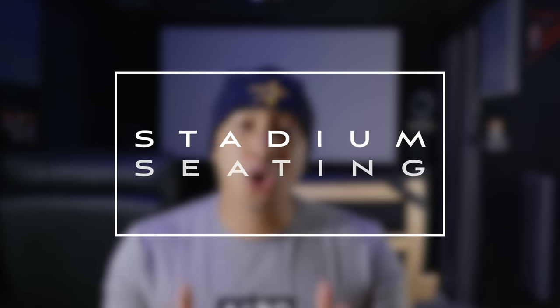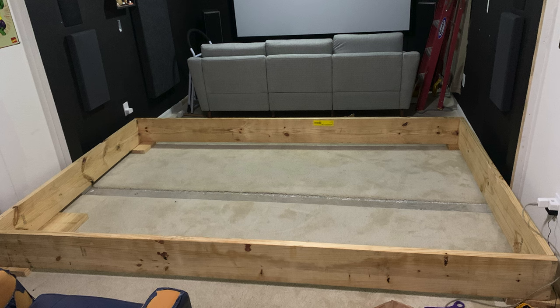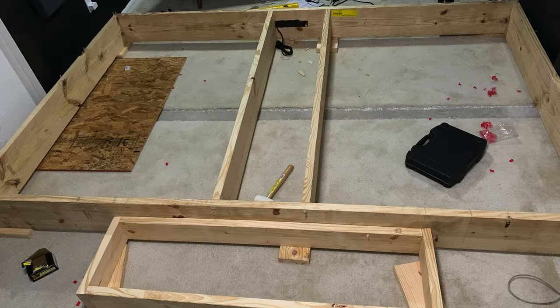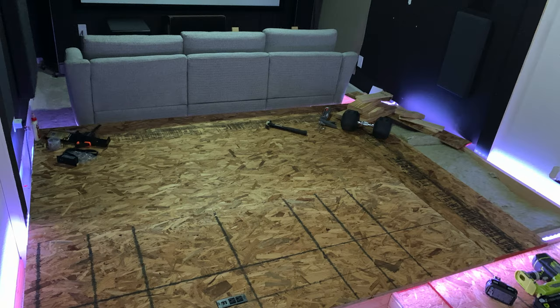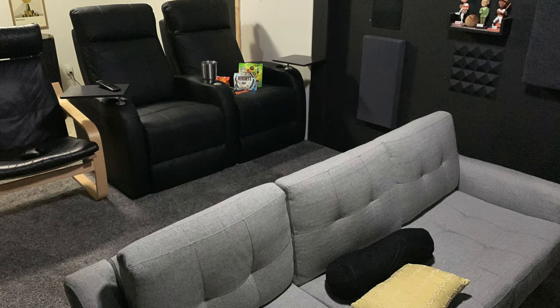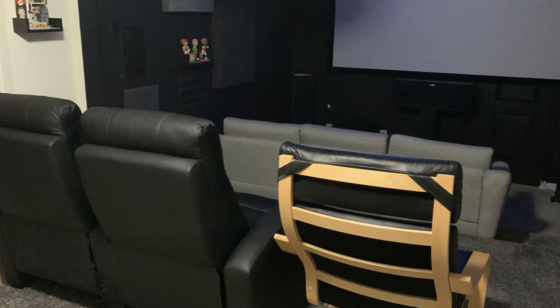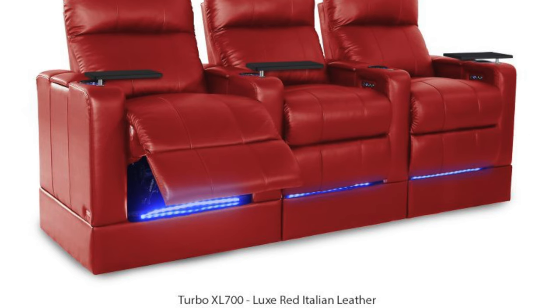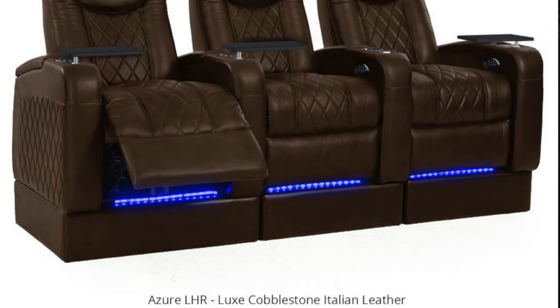Stadium seating will also transform your room to make it feel like a real cinema. Building a riser is the best way to add theater seating, but not everyone has the room or the skills to do this. For those who don't have room to build an actual riser, seatup.com has you covered. There are also theater seating companies that offer elevated back-row riser theater seating chairs, like the Turbo XL 700 by Octane Seating, the Flex HR series, and the Azure LHR series, all by Octane Seating.